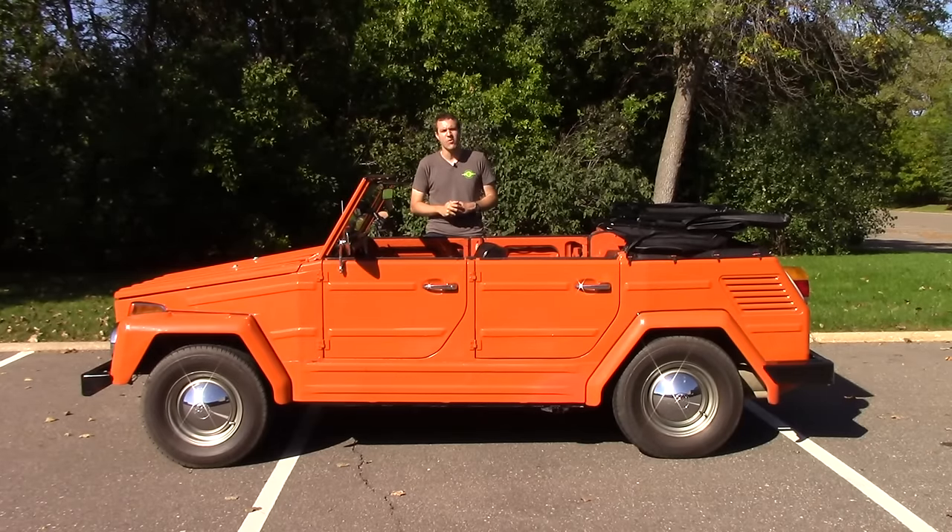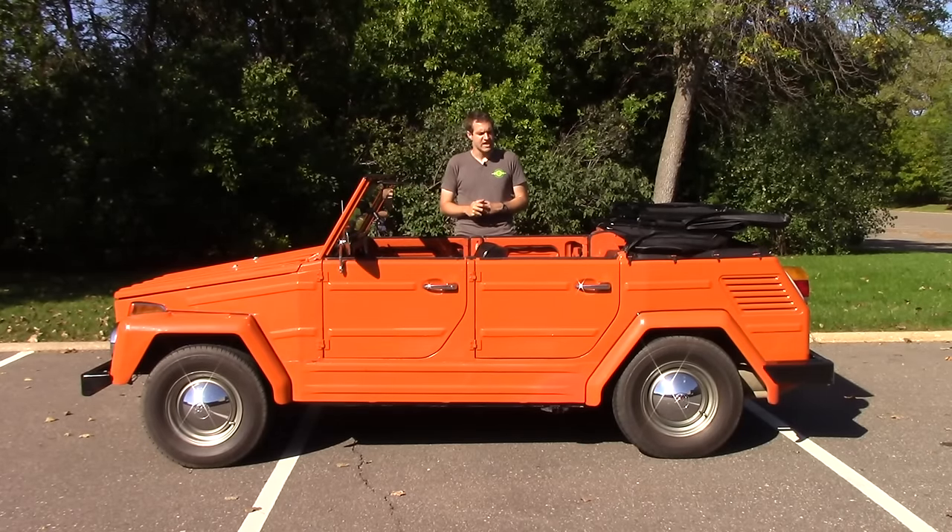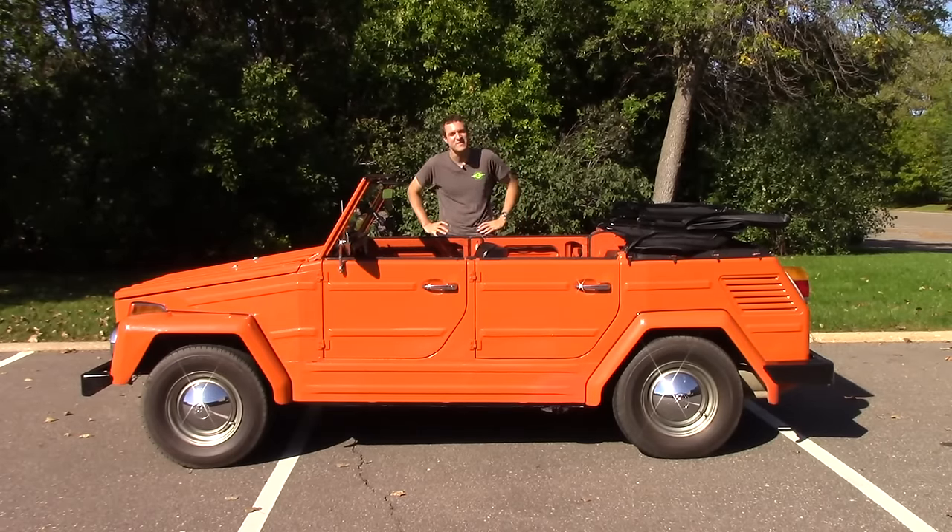This is a 1974 Volkswagen Thing. It's slow, it's funny-looking, it has no amenities, and it has absolutely no safety equipment of any kind. It's also a rental car. Today is going to be a fun day.